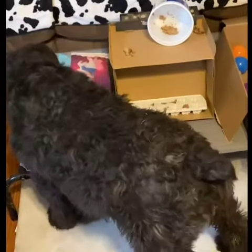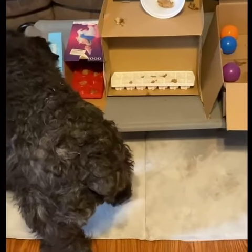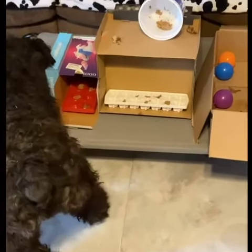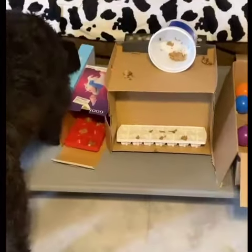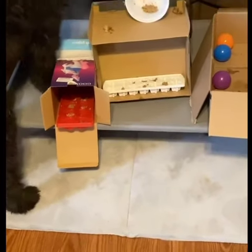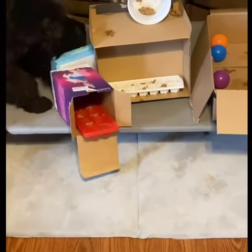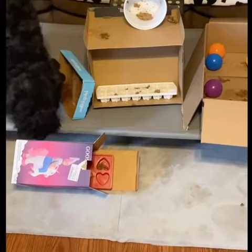Hey everybody, it's a gross rainy day here and I wanted to share some really fun enrichment ideas that I am using to keep my dogs entertained during these bad weather days. So here we have some cardboard boxes, some ice cube trays, and to the right a box filled with some really fun colorful plastic balls.